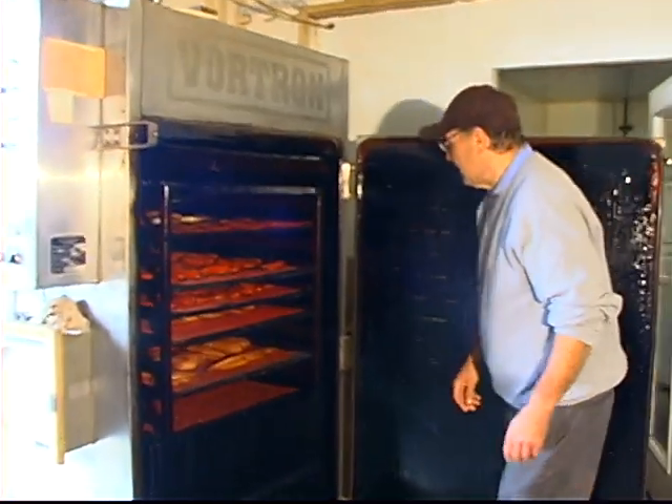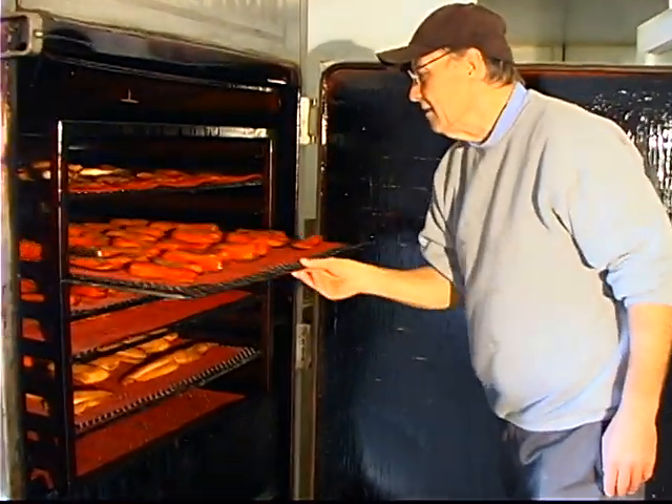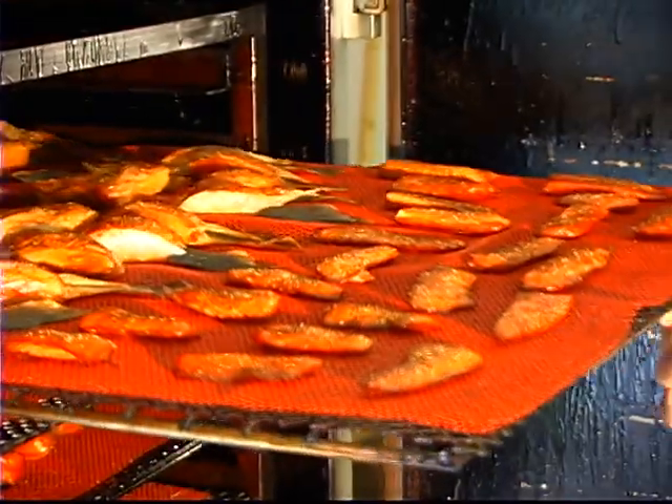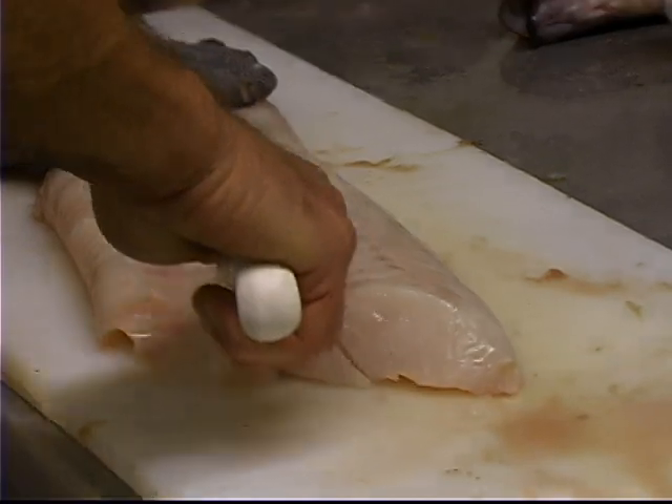We do smoke our own fish here and I do quite a variety of different fish — salmon, which is very popular, and albacore, and shrimp, oysters — and I've got a smoke going right now.